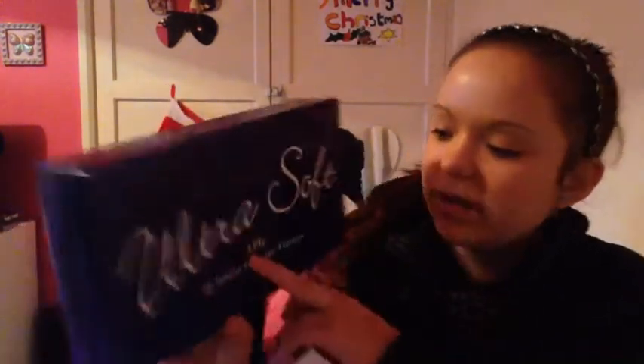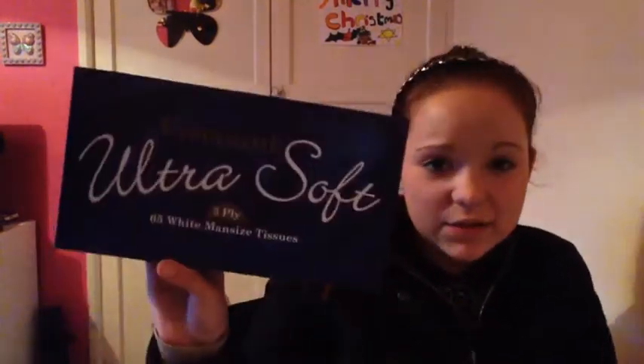I'm not going to edit this, I'm just going to upload it straight away. First of all, from Home & Bargain, I got the Visco Cant Ultra Soft 3-ply 65 white men's size tissues. These are just massive so they'll really help for my cold.